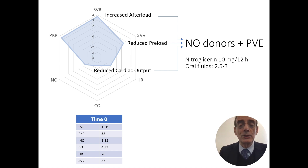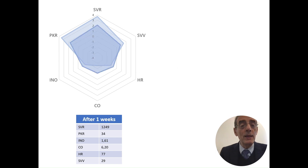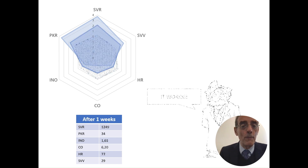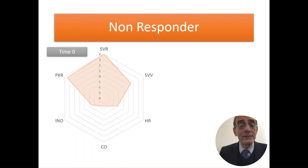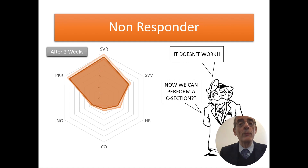At time zero, the abnormal evolution of maternal hemodynamics is clearly shown: increased afterload, high vascular resistance, reduced preload, reduced cardiac output. Starting treatment with NO donors and vascular expansion, after one week the parameters improve, and after two weeks they return to normal. Sometimes patients do not respond to treatment and values do not move from time zero through one or two weeks — and so a cesarean section is indicated. The answer is yes.